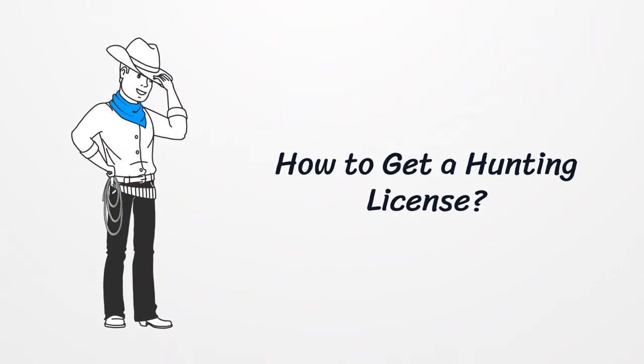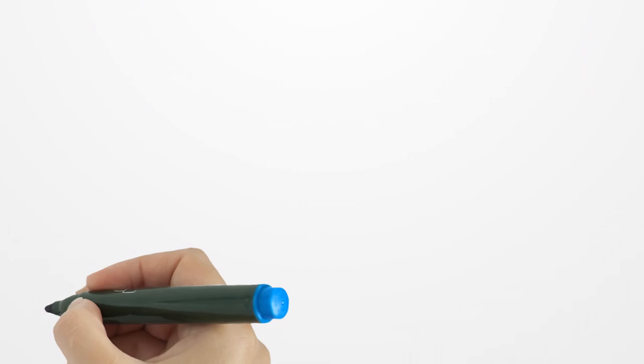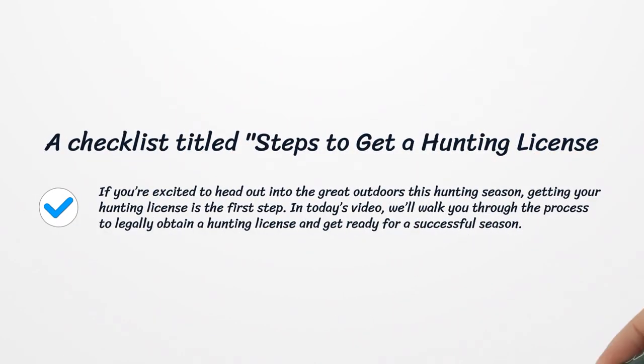How to Get a Hunting License. If you're excited to head out into the great outdoors this hunting season, getting your hunting license is the first step. In today's video, we'll walk you through the process to legally obtain a hunting license and get ready for a successful season.